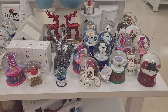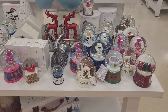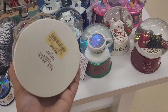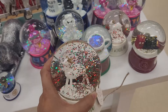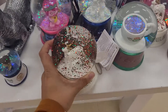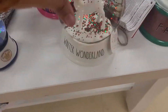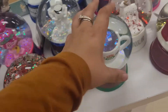Hi guys, welcome back to my channel. I am at Marshalls today and they have these really cute snow globe-like Christmas snow globe things — I call them snow globes, I don't know if that's what they're called or not, but they're so cute. Some of them make music. This one is a little reindeer with green and red glitter in it, so it's so pretty. This one just says 'Winter Wonderland' — let's see the prices, $15.